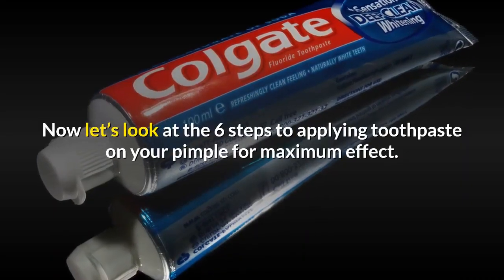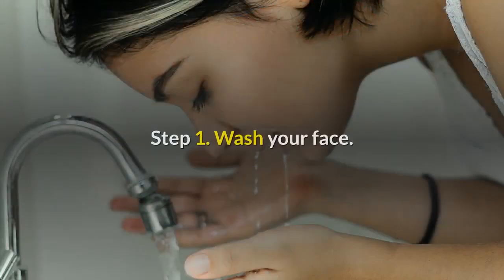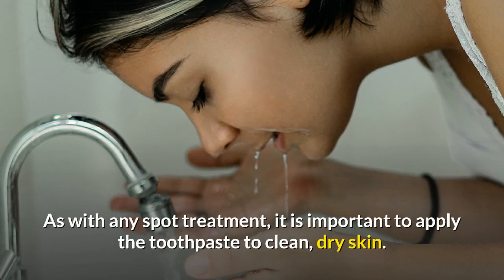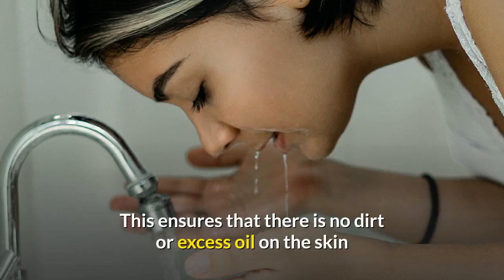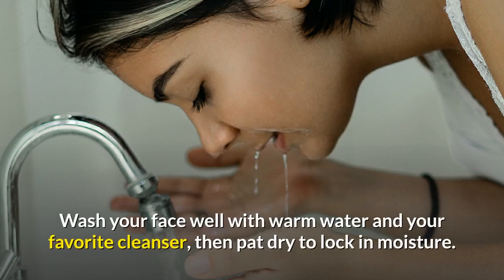Now let's look at the six steps to applying toothpaste on your pimple for maximum effect. Step one: wash your face. As with any spot treatment, it is important to apply the toothpaste to clean, dry skin. This ensures that there is no dirt or excess oil on the skin that may limit the effectiveness of the treatment. Wash your face well with warm water and your favorite cleanser, then pat dry to lock in moisture.